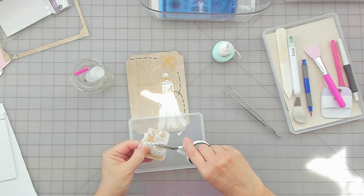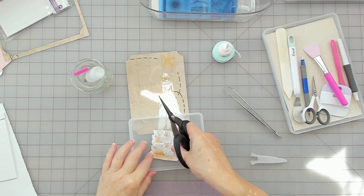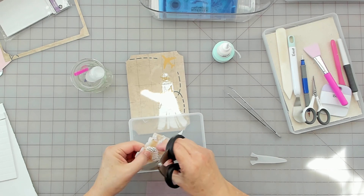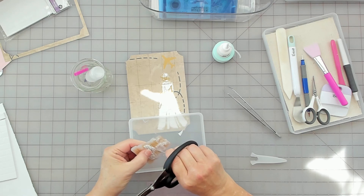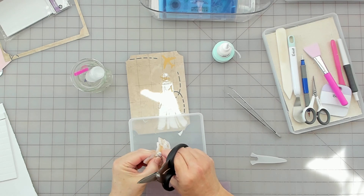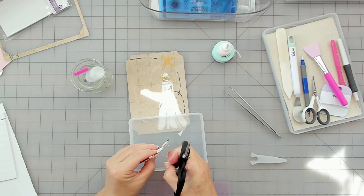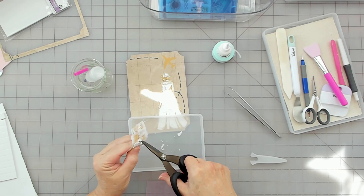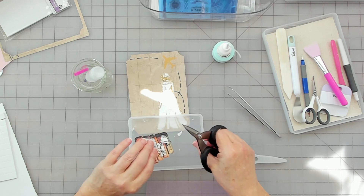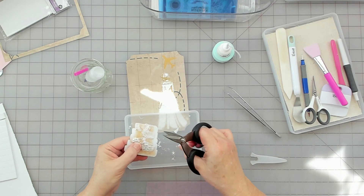I'm going to trim some of this off — these scissors might suffer for it. This is really bulky stuff. Some of this is from that wedding dress that I got from Dale at Not Too Shabby Chic — she sent me pieces of it. Oh, there are beads in there, that's why — from that wedding dress.